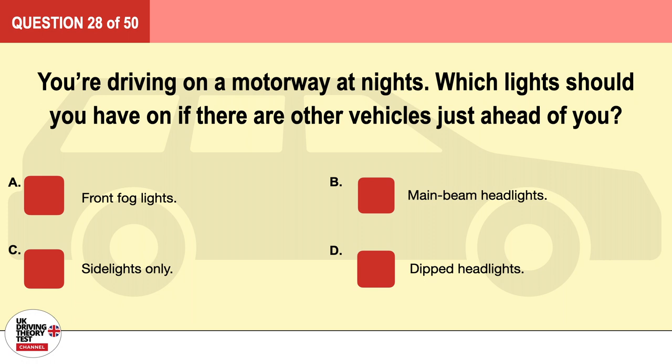Question 28. You're driving on a motorway at night. Which lights should you have on if there are other vehicles just ahead of you? A. Front fog lights. B. Main beam headlights. C. Side lights only. D. Dipped headlights. The correct answer is D: dipped headlights.